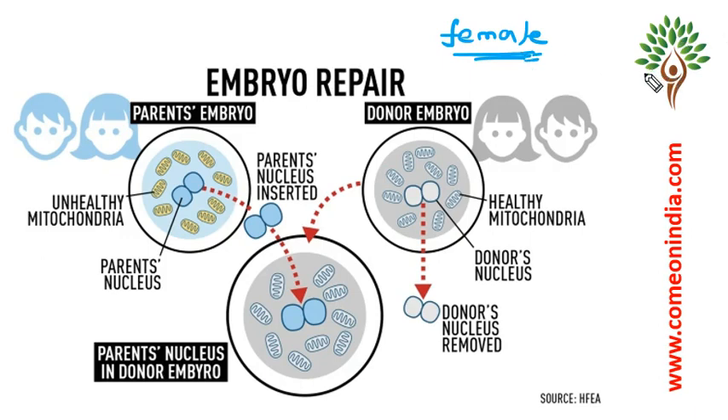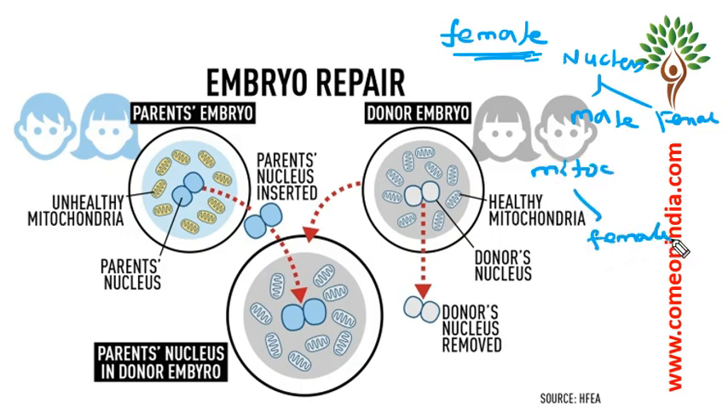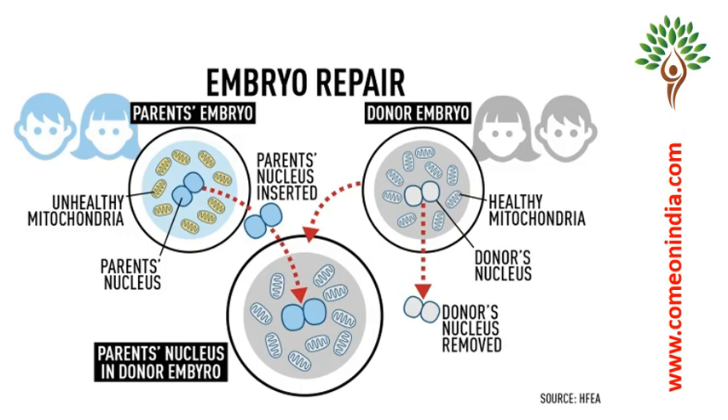So, when a baby is born, nuclear DNA will have both male and female parents' DNA, whereas mitochondrial DNA comes only from the mother. Here the issue comes — when a mother has a mitochondrial DNA defect, then the defect will be forwarded to the babies, and the baby will also develop mitochondrial defect diseases.